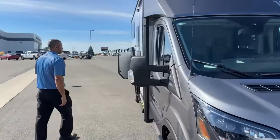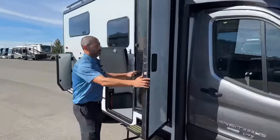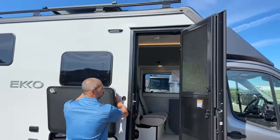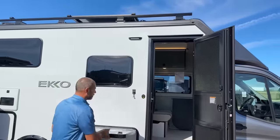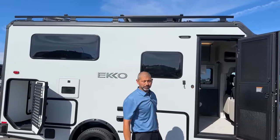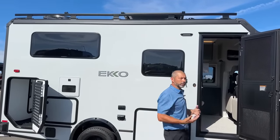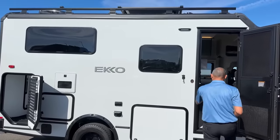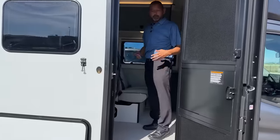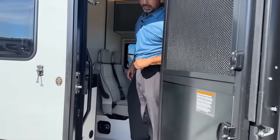We're going to go ahead and go inside. You may have noticed I didn't open the awning — this unit was not ordered with an awning. When you order an Echo, you can actually choose whether or not you want the awning; you can delete it if you're not going to use it and want to save some cost. However, if you purchase this from us, we can always add an awning — it's not a big deal.